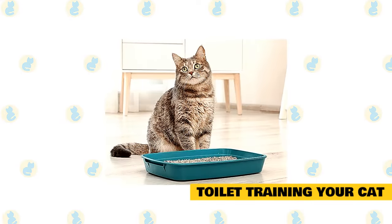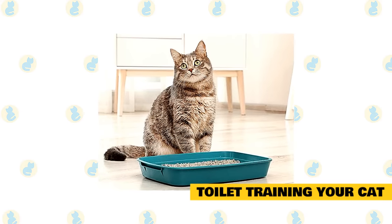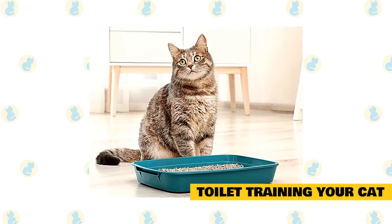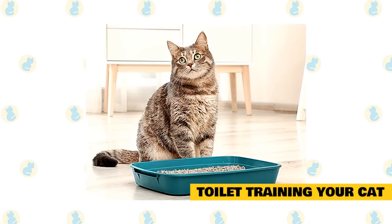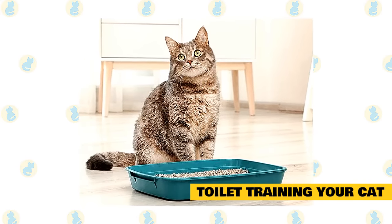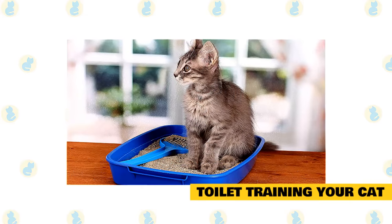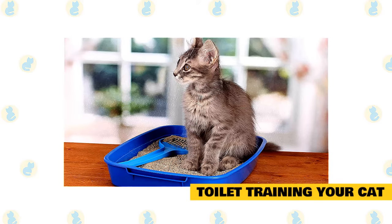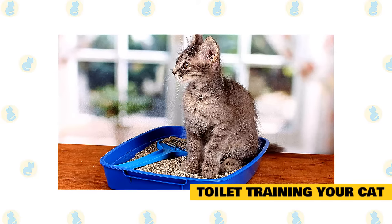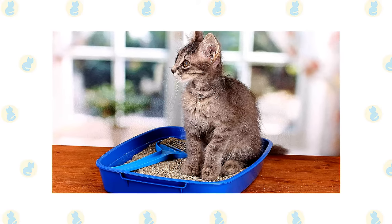Litter box training your cat is one of the simplest things in the world. Though it is a learned habit, it is one most kittens pick up from their mother and they require only a gentle reminder of where their litter box is before they will use it. Gently setting them in the pan and lightly scraping their feet in the dirt tells them the litter pan is where you want them to do their business. If a cat frequently urinates or poops outside the litter box, there may be underlying issues. Urinary tract infections or constipation can cause litter box aversion as the cat begins to associate the box with pain. Some cats simply don't like the litter.